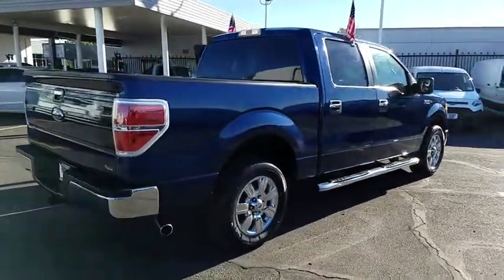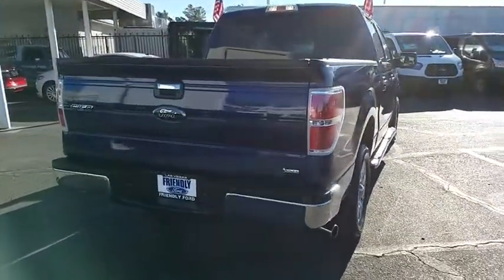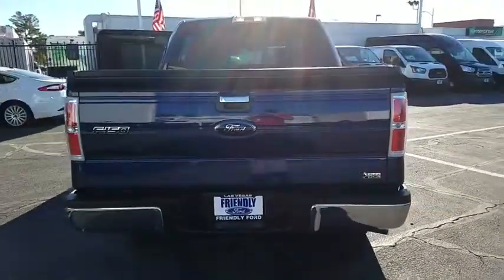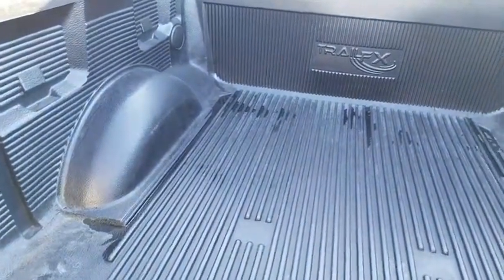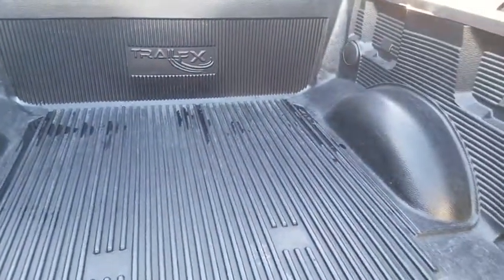Here are some of this vehicle's great options: traction control, dual airbags, power steering, one owner, four-wheel disc brakes, center armrest, power windows, AM FM CD player with six speakers, fog lamps, CD player, electronic stability control.